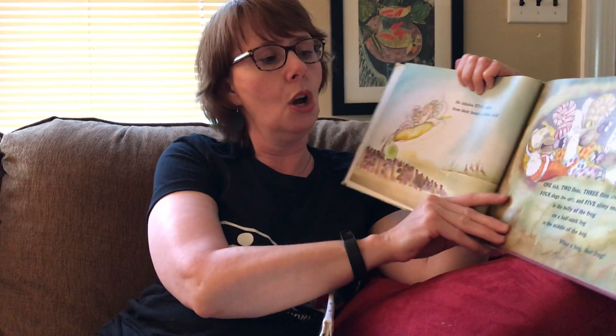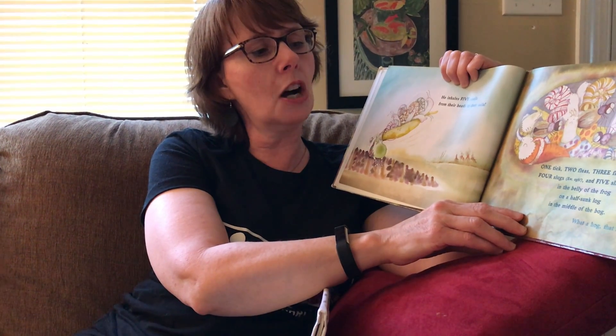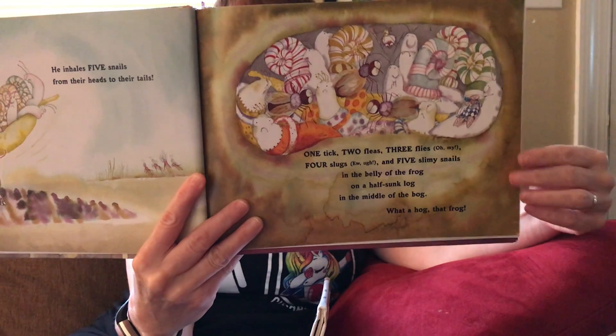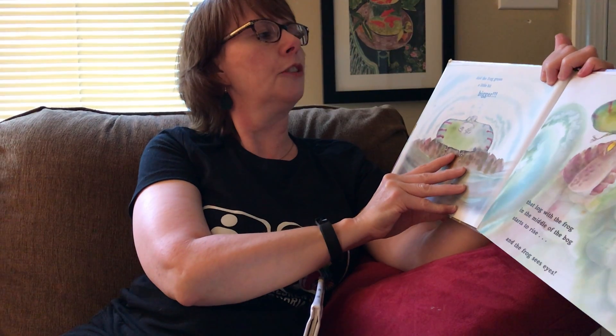He inhales five snails from their heads to their tails. One tick, two fleas, three flies — oh my — four slugs, ew ugh, and five slimy snails in the belly of the frog on a half-sunk log in the middle of the bog. What a hog, that frog! Look how big he's getting — he's eating a lot of lunch. And the frog grows a little bit bigger.